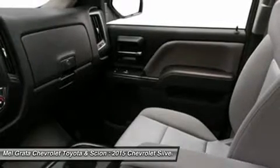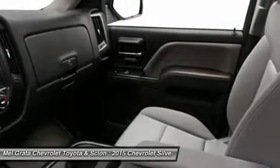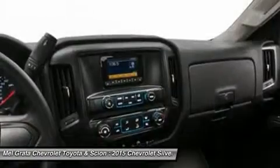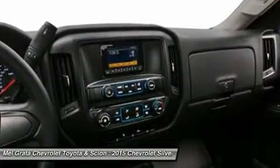Never slam another tailgate. The available easy lift and lower tailgate takes hardly any effort to raise, and is designed to lower gradually when opening.